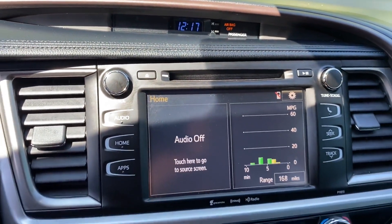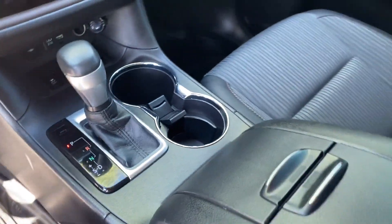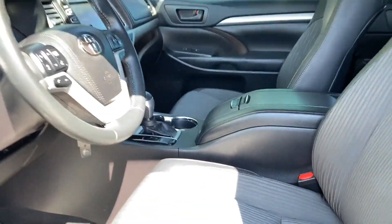Automatic headlights, auxiliary input, aluminum wheels. This is a top rated dealer. The open road is calling — drive it home today.